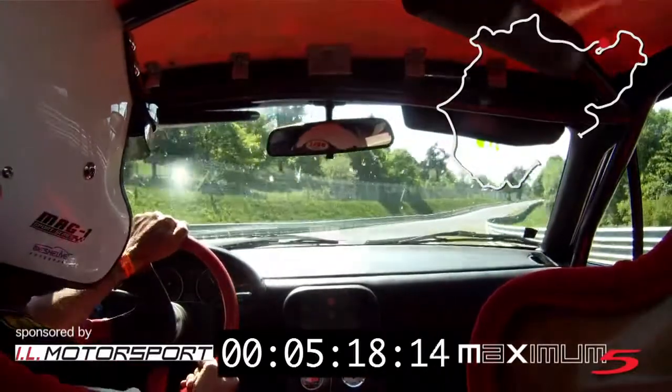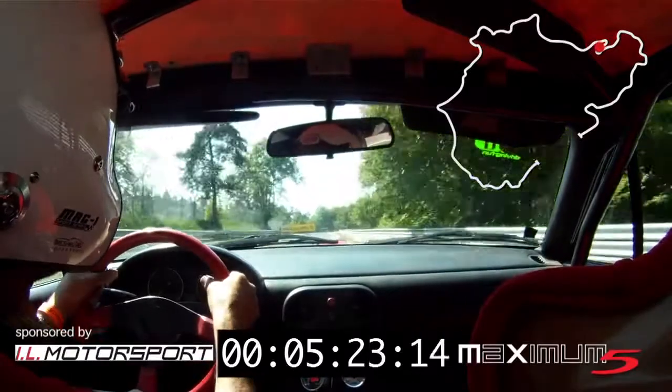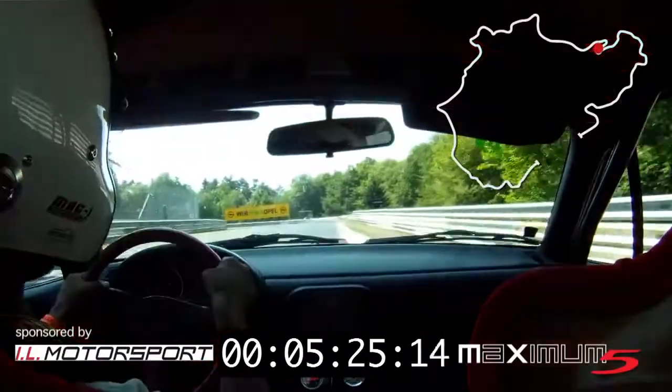Also here is another brake issue. And then we go onto the Carousel.